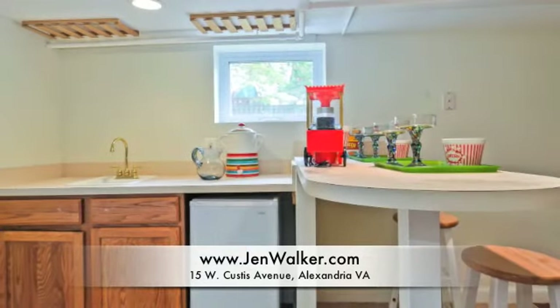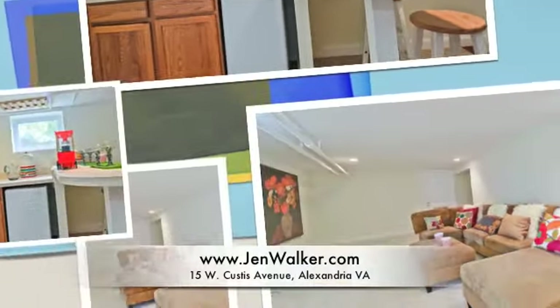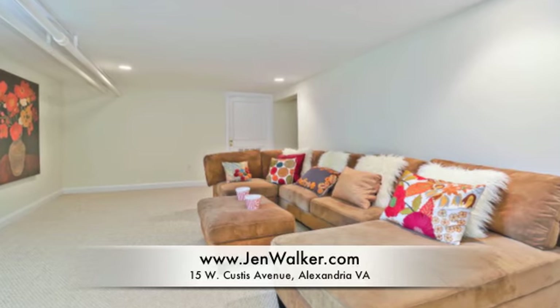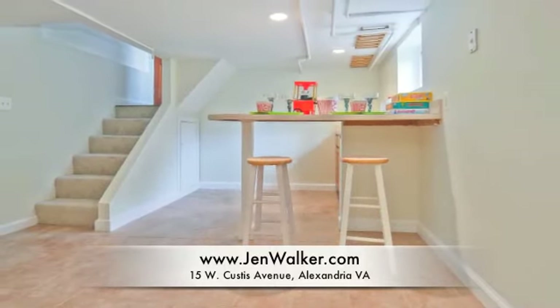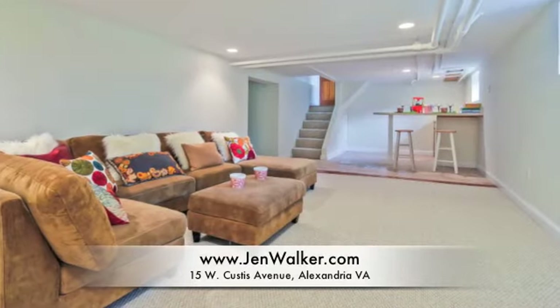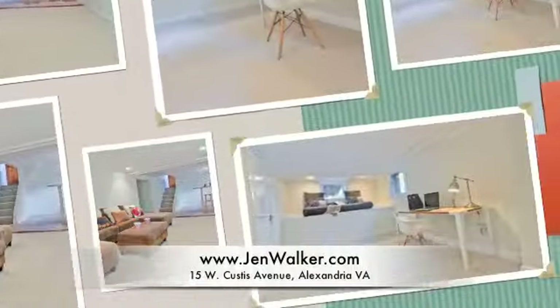Enjoy a large finished lower level with new neutral carpeting and overhead recessed lighting. The lower level is comprised of a kitchenette or wet bar equipped with a sink and dishwasher. The counter offers barstool seating. A large family room provides plenty of room for recreation, entertaining, and more.